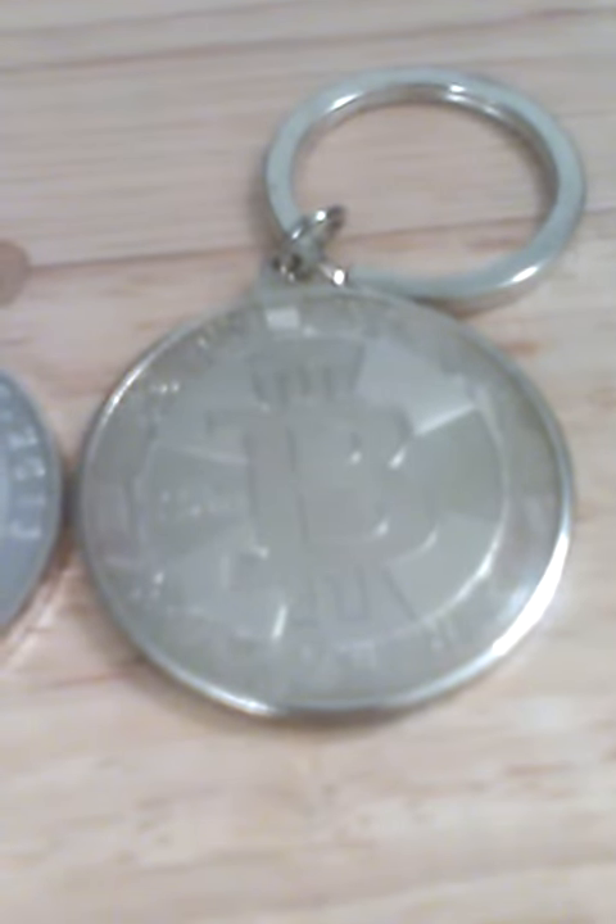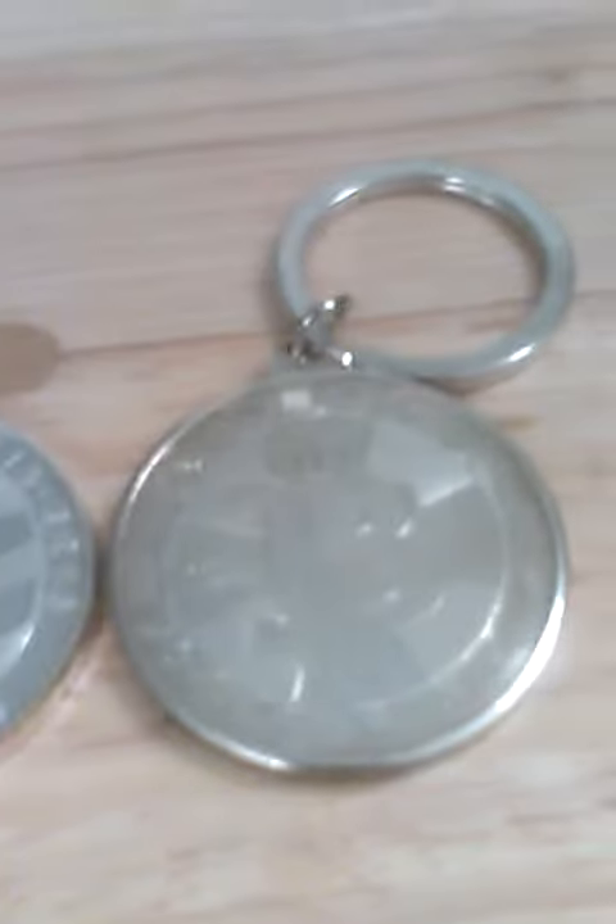It looks like real silver but it's not, unfortunately. But that's cool — like I said, I like the design. I think I got this on Amazon as well, but you'd have to go and do a search for it. I think Etsy might sell these as well.